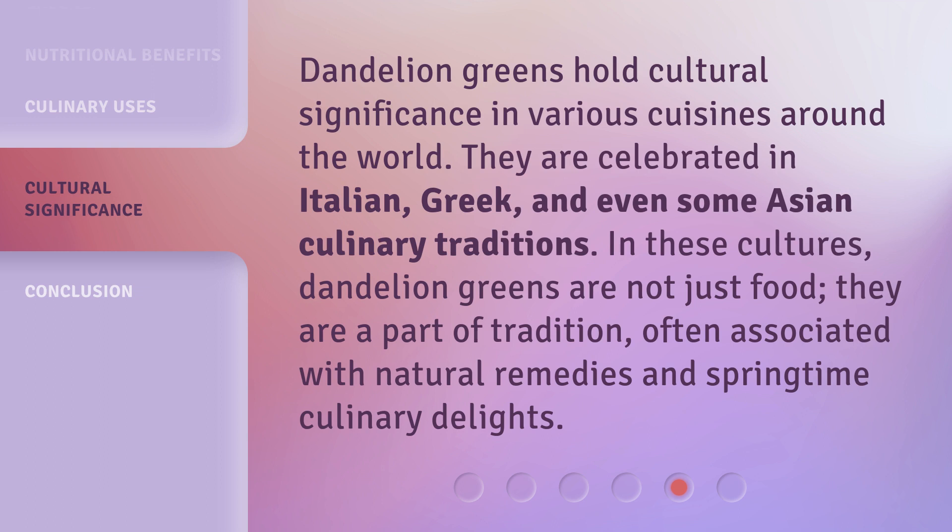In these cultures, dandelion greens are not just food — they are a part of tradition, often associated with natural remedies and springtime culinary delights.